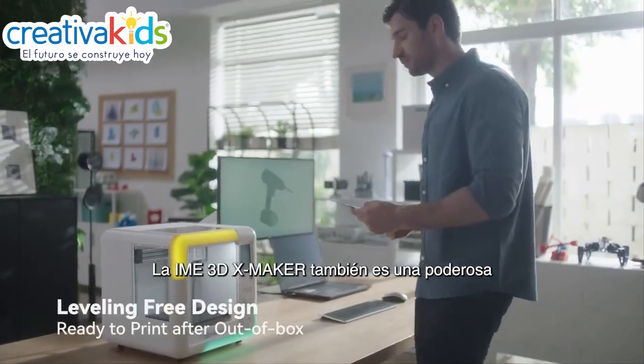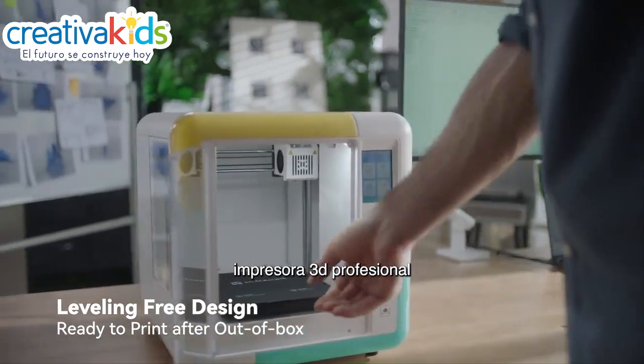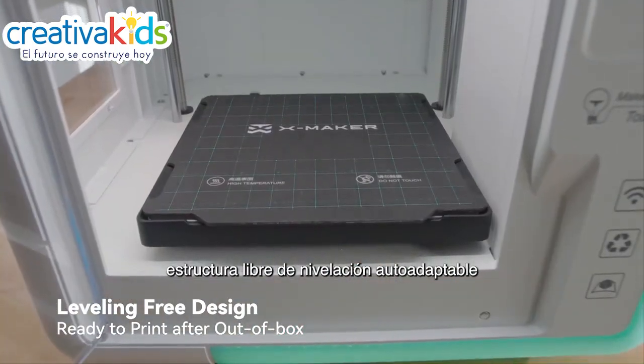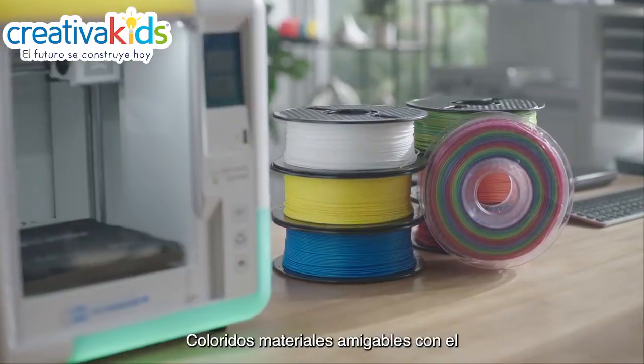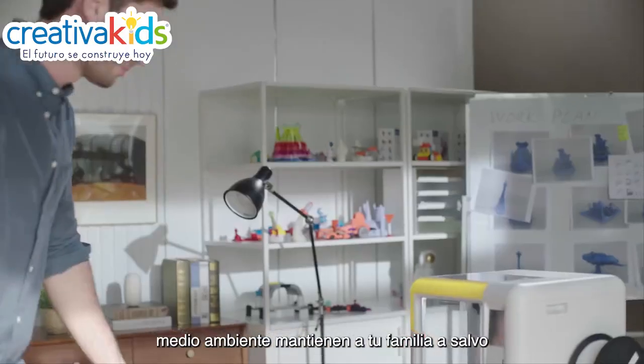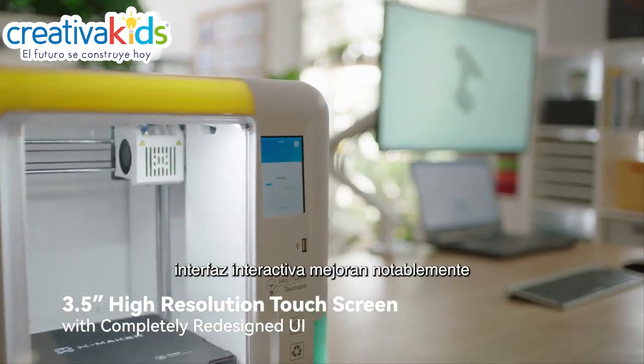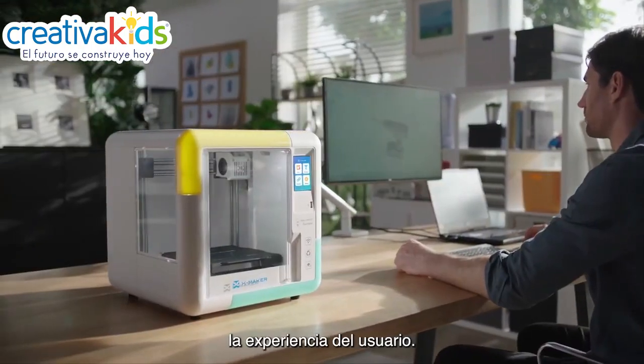The IME 3D XMAKER is also a powerful professional 3D printer, featuring self-adaptive leveling-free structure design. Colorful, environmentally friendly materials keep your family safe. A 3.5-inch touchscreen and novel interactive interface significantly improve the user experience.